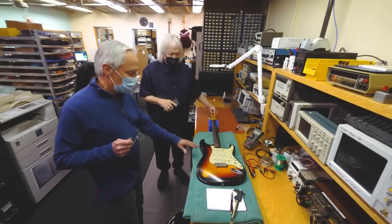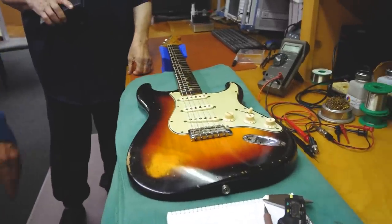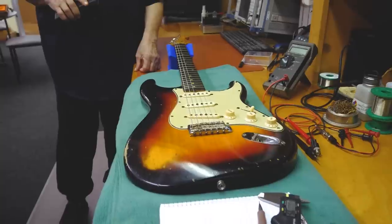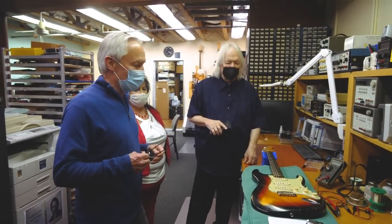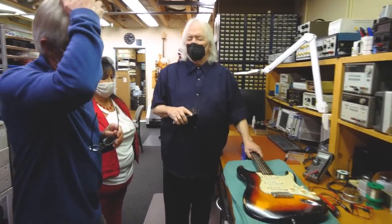Seymour and I were just talking — I had noticed on the neck pickup that my gauss strength was noticeably lower than the middle and the bridge consistently, so maybe it was like an Alnico 4 magnet. But Seymour was saying that in England they have big transformers on the trains, and if you set your guitar next to one it can easily demagnetize the pickups — or leaning against your amplifier on the side where the power transformer is would demagnetize it.